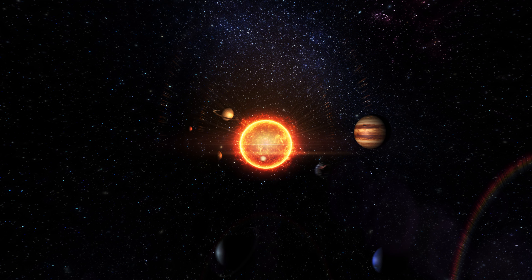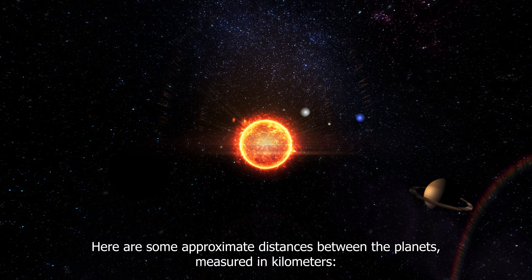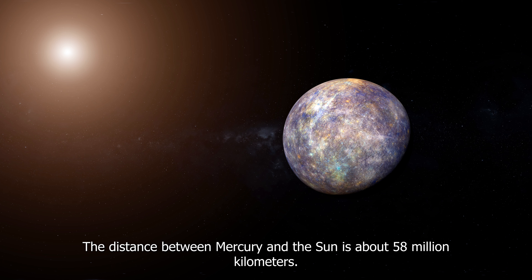The distance between planets in our solar system varies depending on their positions in their orbits. The distances can range from a few million kilometers to billions of kilometers. Here are some approximate distances between the planets, measured in kilometers.